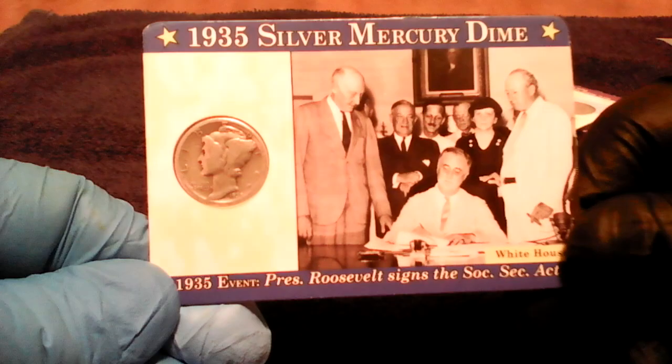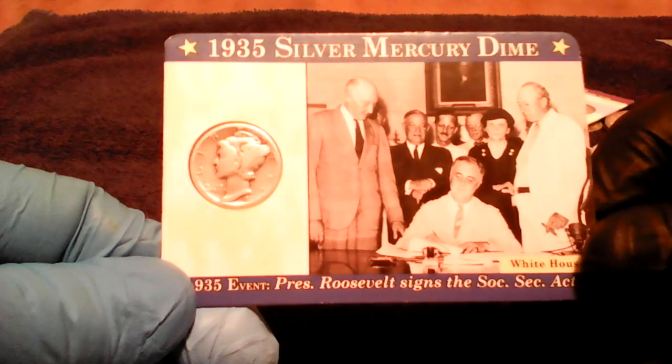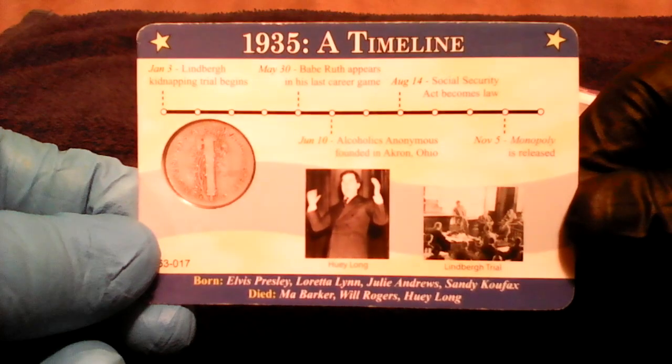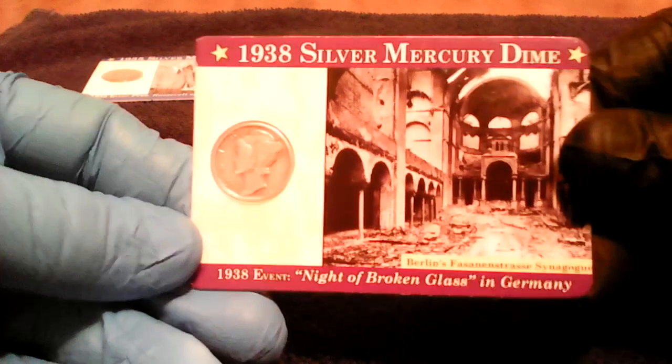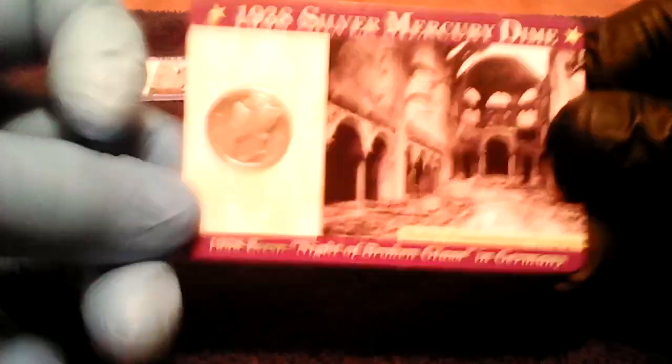Silver's up and down all over the place. We'll start with these cool little things — it's a little card, nothing special, but it's got a few little facts on there. We give these to the kids. That one there and this one as well — it's kind of cool, night of broken glass in Germany. Got those for like three bucks for both of them.